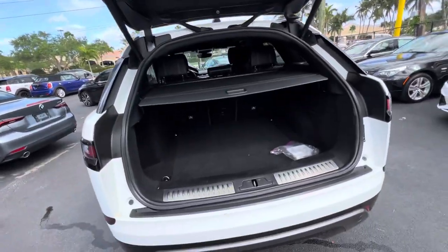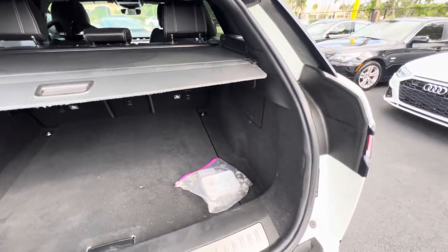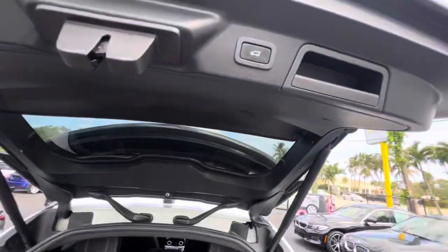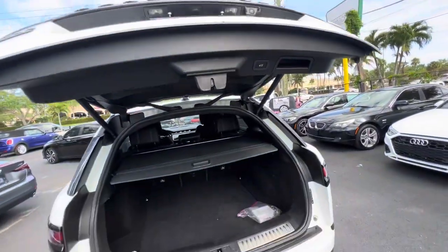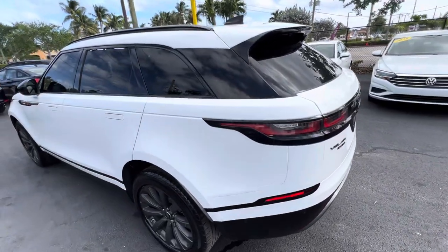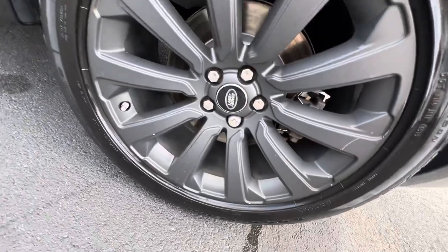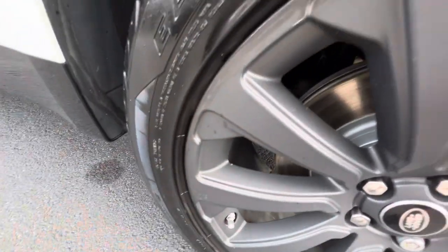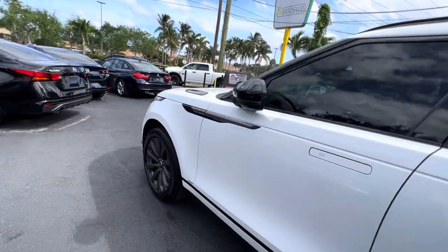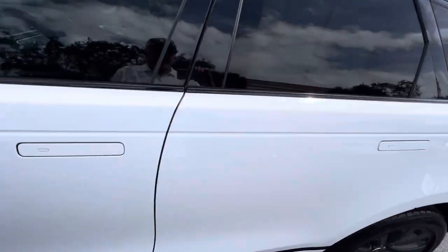Power tailgate right there, backup camera, and we have the cargo area cover — a lot of times those are missing but it's in there. Coming around the driver's side looking for any damages, and this last wheel is in great shape — that's just a reflection. Down the whole side of this vehicle everything looks perfect. That's the outside of the vehicle.